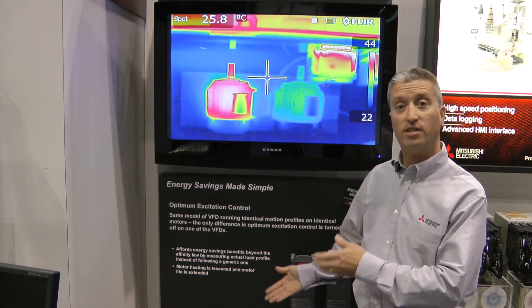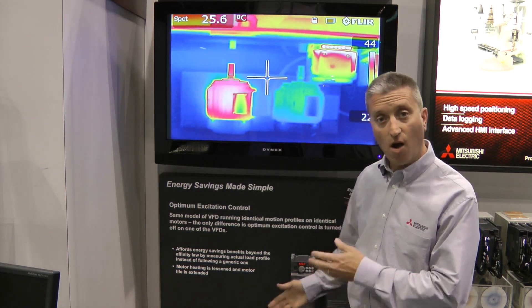So less downtime, savings on spare parts — all because of the energy optimization built into the products.